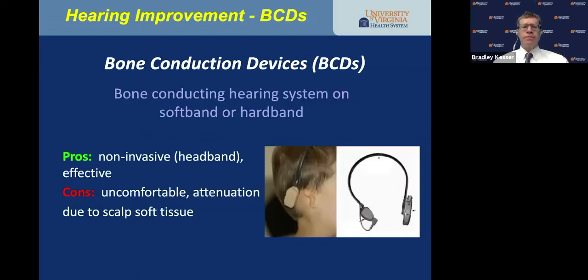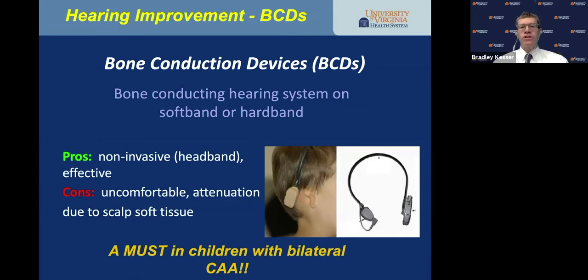Bone conducting hearing systems on a soft band or hard band are non-invasive and effective, yet can be uncomfortable, with some attenuation due to scalp soft tissue. They can be effective, and I would argue they are a must in children with bilateral aural atresia — I would put a bone conducting hearing device on a child with bilateral aural atresia as soon as possible, within the first three to six months, having ascertained that cochlear function is normal.